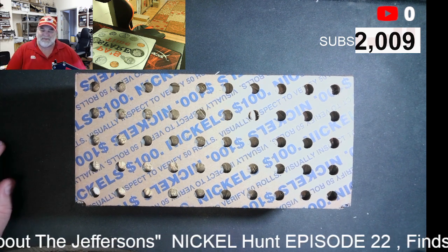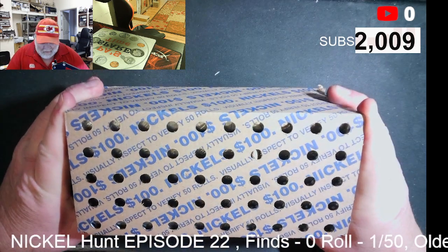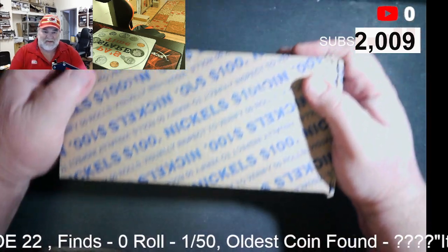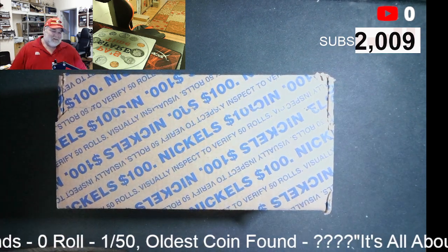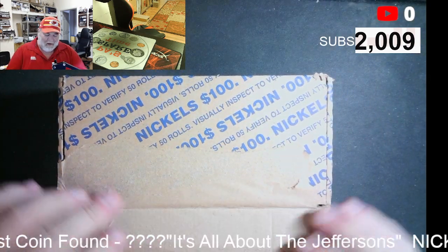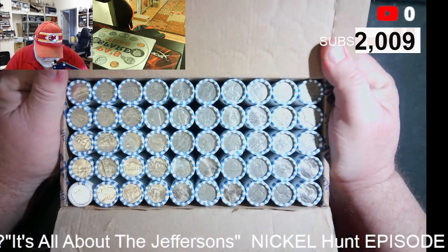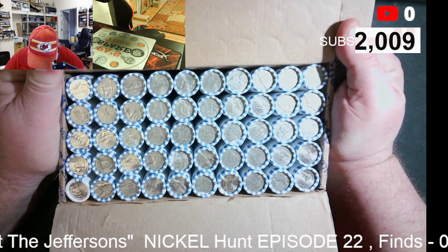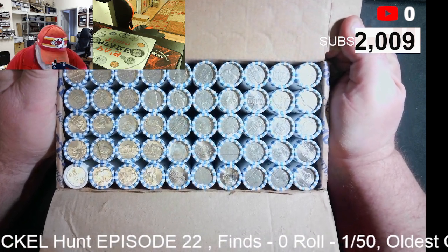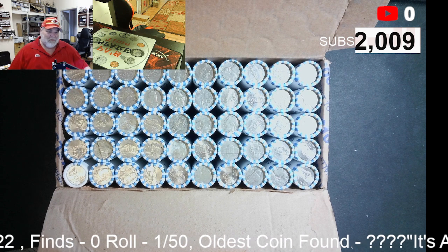I got two boxes of nickels, two boxes of dimes, and five boxes of halves. You can see through the holes — these are circulated, which is a good thing because I got two boxes last week that weren't. Let's pop the top and see if we have an ender. If we had an ender in nickels, it would be the first one I've ever had. Hudson has had two boxes in a row with buffalo enders.